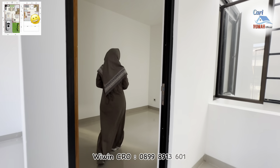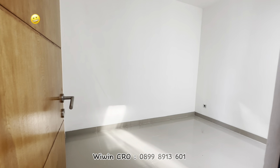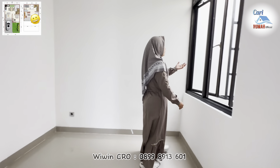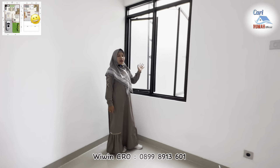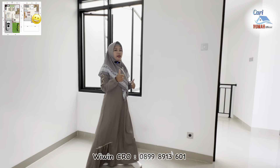Di sini terdapat area kamar yang cukup lega sekali, bisa dimanfaatkan untuk area kamar anak. Dan sebelah sini juga terdapat jendela yang cukup lebar dan tinggi, sehingga sirkulasi di tiap kamar di rumah ini bagus banget.